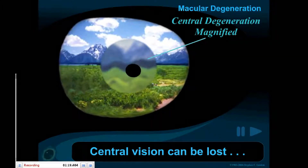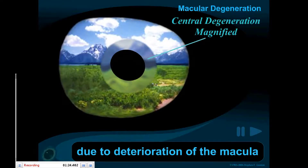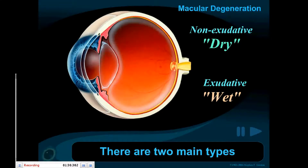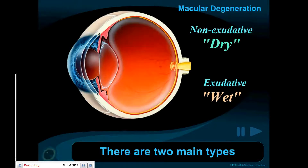Additionally, central vision can be lost due to deterioration of the macula. There are two main types of macular degeneration: the dry form and the wet form.